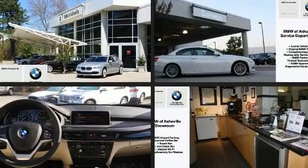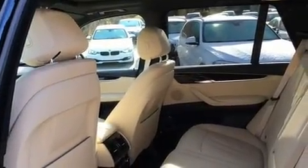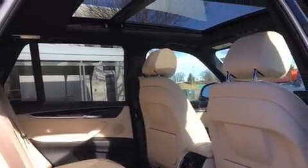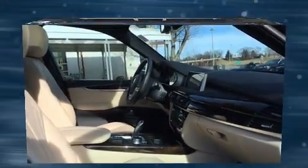All of the premium features expected of a BMW are offered, including automatic dimming door mirrors, automatic temperature control, and seat memory. For drivers who enjoy the natural environment, a power moonroof allows an infusion of fresh air.